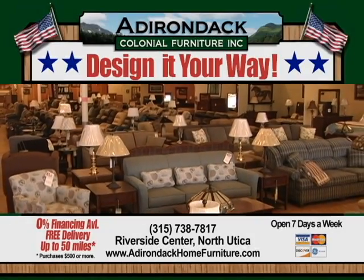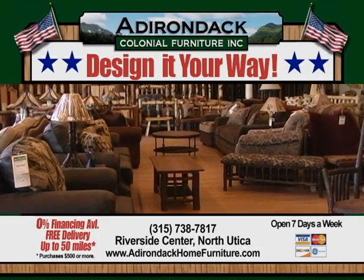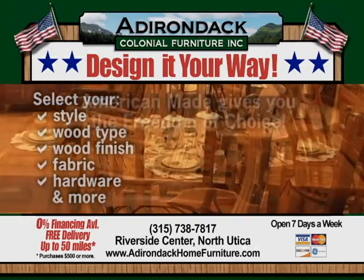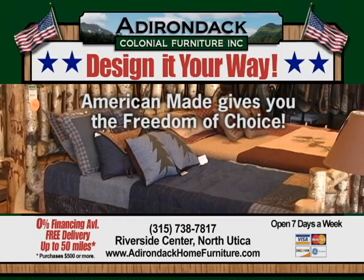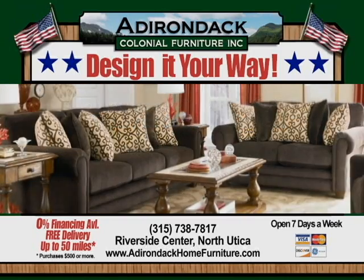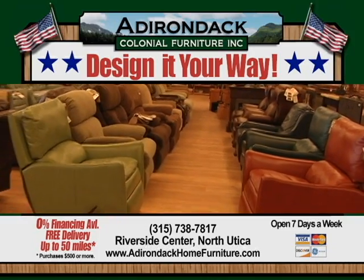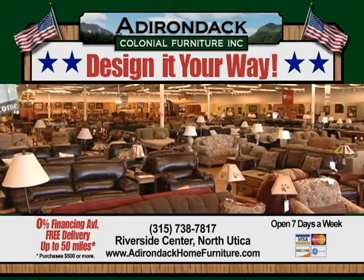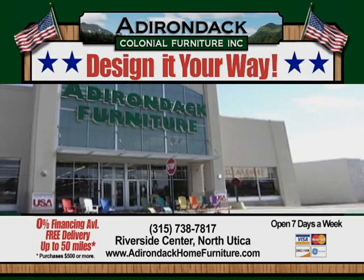Design it your way at Adirondack Furniture. Whether you're looking for furniture for your bedroom, living room, or dining room, you get to choose your style, wood type, finish, fabric, and hardware. American-made gives you the freedom of choice. Shop Adirondack Furniture for the best quality and price for solid wood furniture made in the USA. Ask about zero percent financing and free delivery. Adirondack Furniture, Riverside Center, North Utica, and online at adirondackhomefurniture.com.